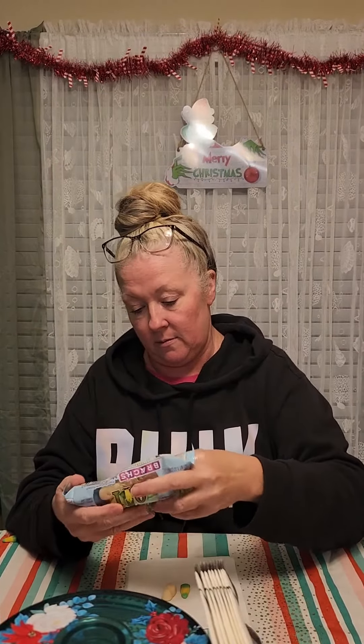All right, today we're going to try Candy Cane Forest Mellow Cream, Elf Edition. There's four different flavors. Did I show you the different ones? All right, maple syrup. Some marshmallow. Wow, pretty big.